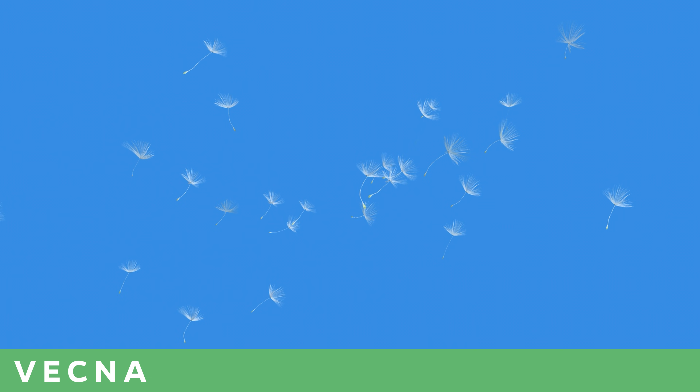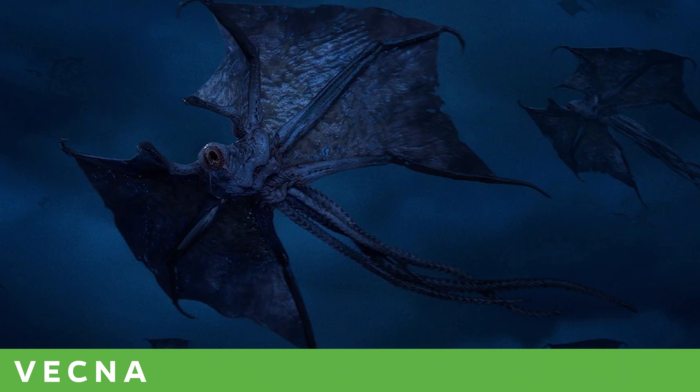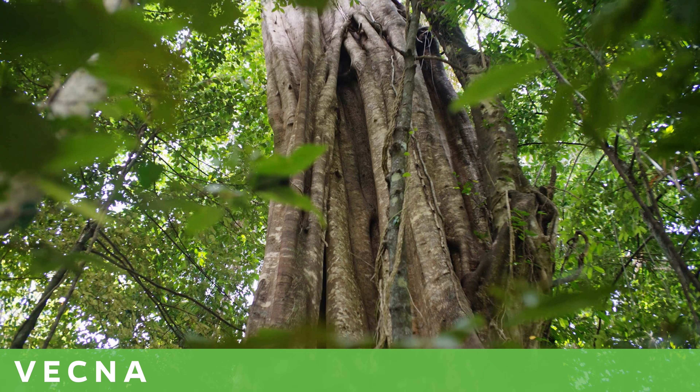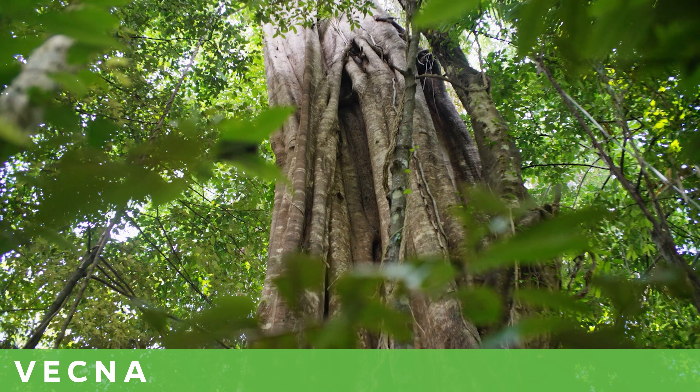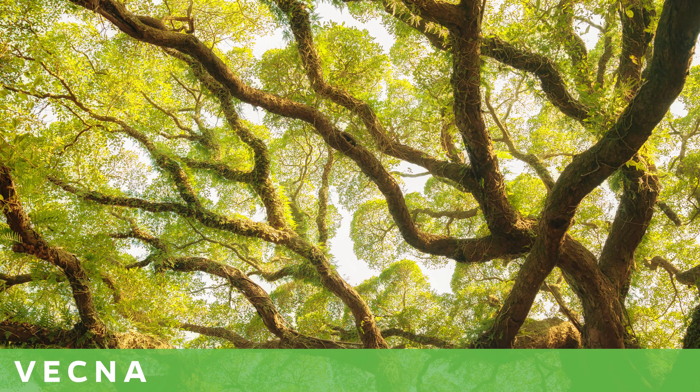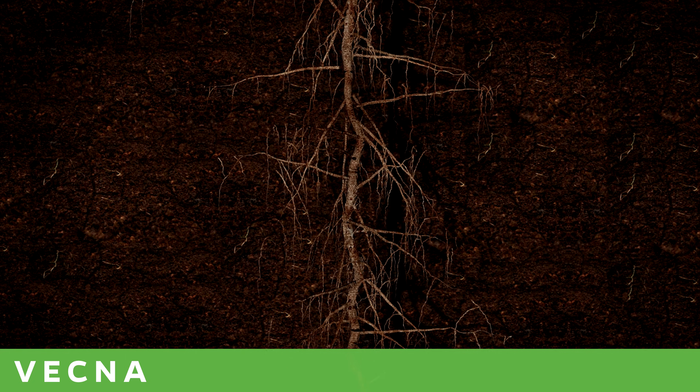A seed lands high in a host tree, often dispersed by birds or bats. The fig then sends down roots toward the ground, wrapping around the host trunk as it grows. It starts competing for resources — its leaves grow upward, shading the host tree's canopy and stealing its light, while its roots absorb water and nutrients from the soil. The roots thicken and fuse, creating a lattice that physically squeezes and constricts the host trunk. Over time, the host tree is starved of resources and physically crushed, eventually dying and rotting away, leaving only the hollow lattice trunk of the Strangler fig.